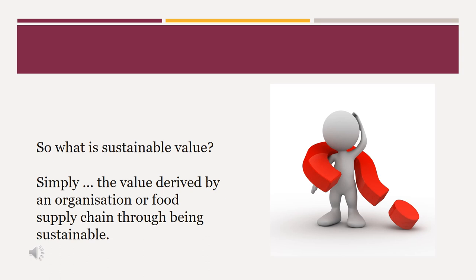So what is sustainable value? Simply, it is the value derived by an organisation or food supply chain through being sustainable. As we said, there are three elements to that value: being economically sustainable, environmentally sustainable, and socially sustainable.